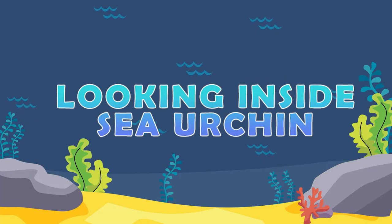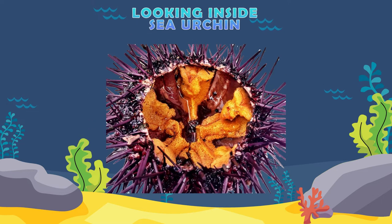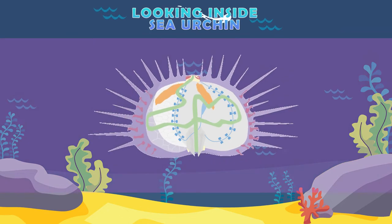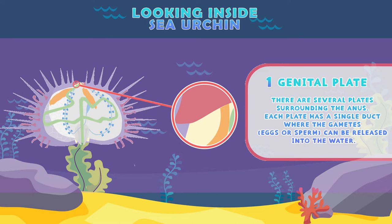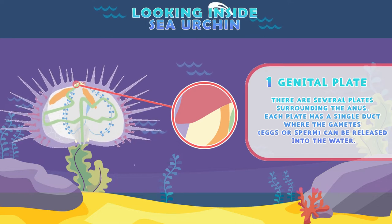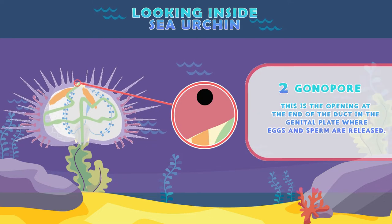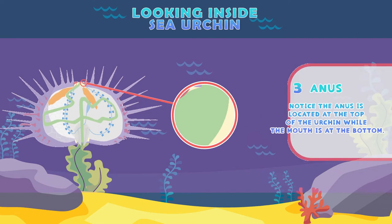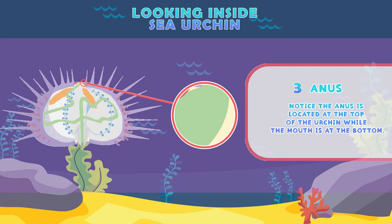Looking inside a sea urchin. Genital plate: there are several plates surrounding the anus. Each plate has a single duct where the gametes — eggs or sperm — can be released into the water. Gonopore: this is the opening at the end of the duct in the genital plate where the eggs and sperm are released. The anus is located at the top of the urchin while the mouth is at the bottom.